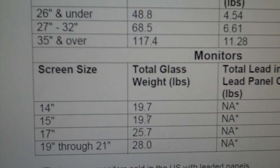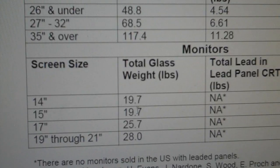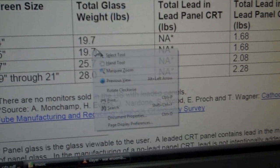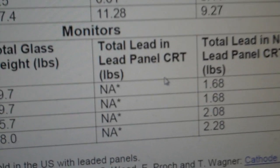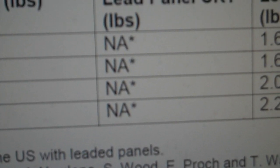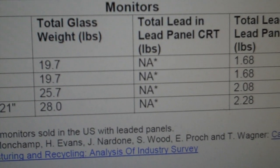As far as cadmium and the phosphors and the screen, there is no cadmium — not unless you're scrapping 50-year-old TVs, and I just don't see that happening. These are computer monitors here. Look at the total lead in the panel — the panel is the front, the part that you're looking at, for the monitors.